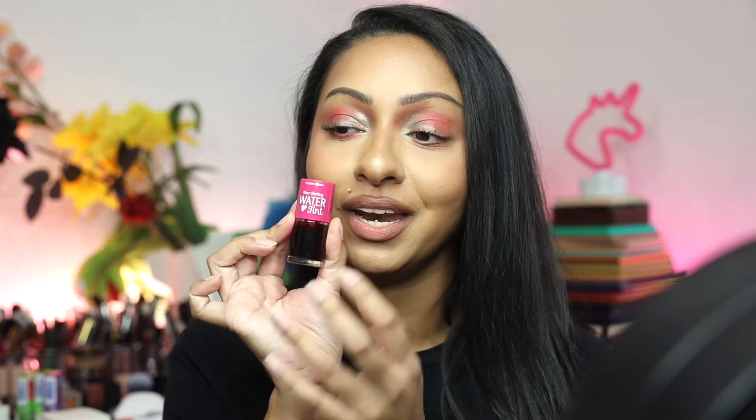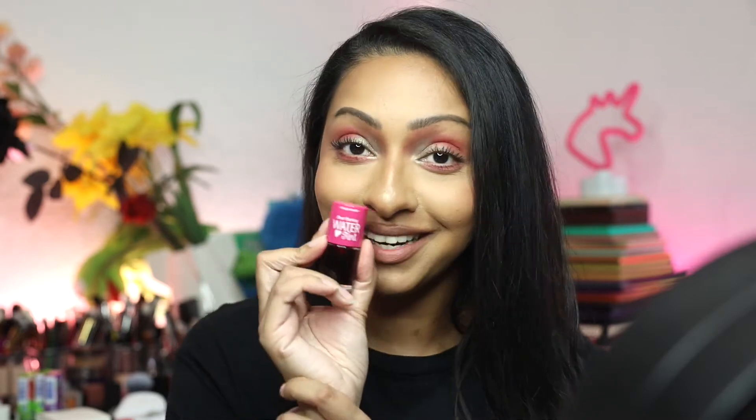Hi everyone, it's Lonnie and welcome back to my channel. So today I wanted to do a little review on this lip tint.